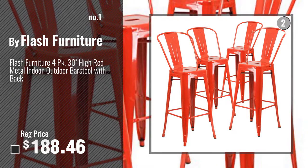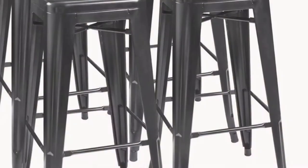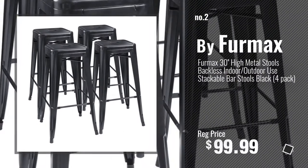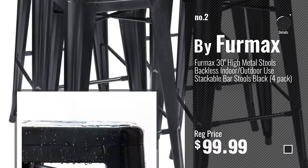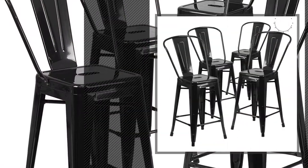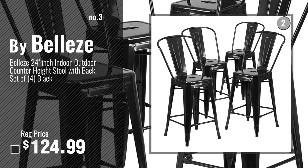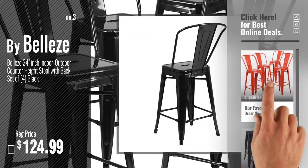Watch this video, choose your favorite. Number 2, by Furmax. Number 3, by Bells. Get your favorite bar stools now — just click this circle in the corner.